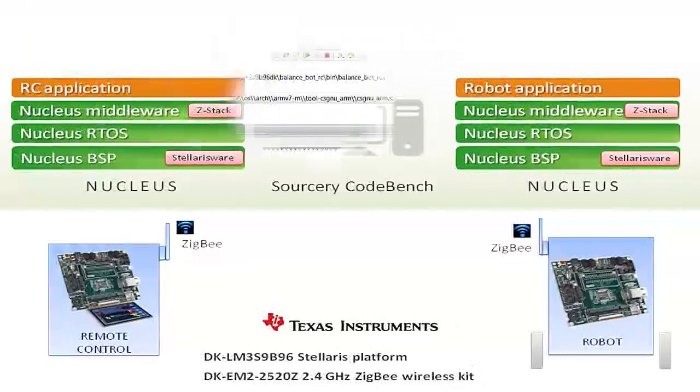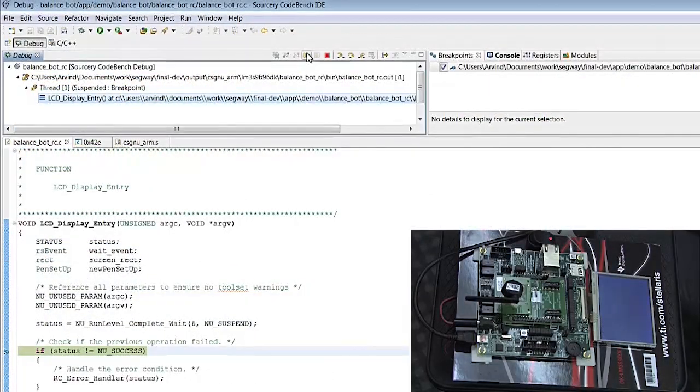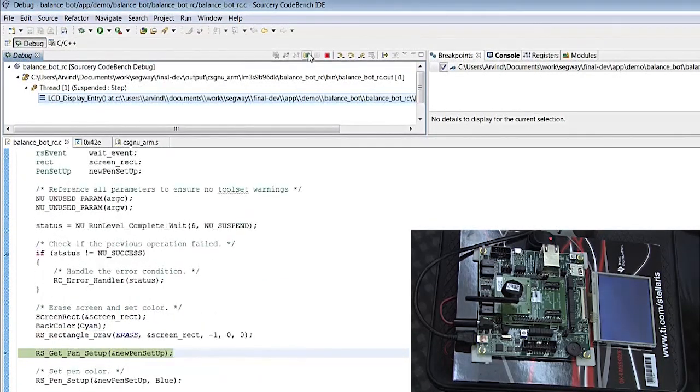We used Mentor's Source 3 Codebench tools that provide the IDE, compiler, and debugger for application development on this platform. Source 3 Codebench enables developers to seamlessly connect, download, and debug application images from on-chip ROM.